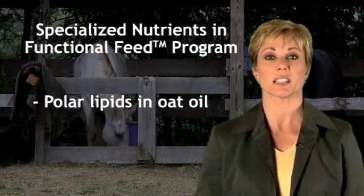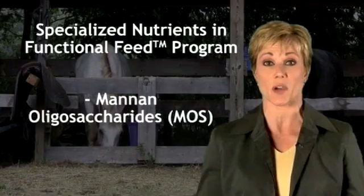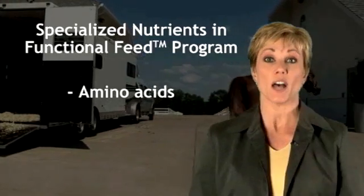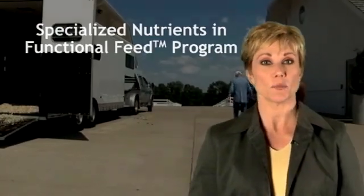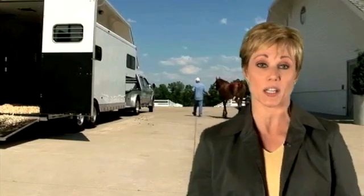The specialized nutrients in a functional feed program address different aspects of a healthy digestive tract: increased nutrient absorption, normal transit of grain feed, healthy immune function, a strong mucosal lining, and the reduction of pathogenic bacteria and mycotoxins.